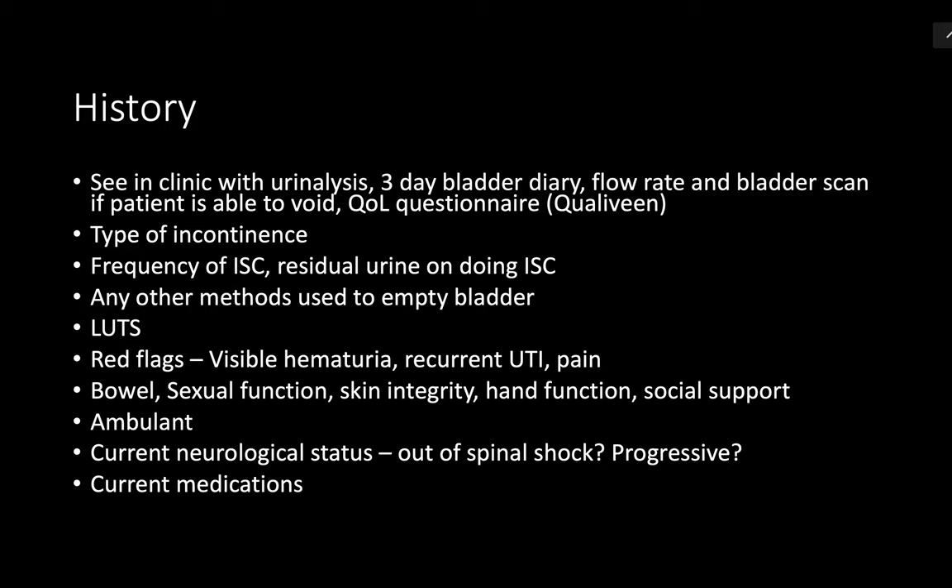I'll ask about incontinence — whether it is urgency incontinence or stress incontinence. I'll ask about red flag symptoms like hematuria, recurrent UTI, and night-time bed wetting. I'll also ask about constipation, baseline sexual function, medical history, and the use of any medications or previous surgery.